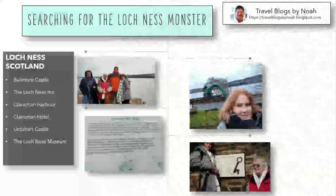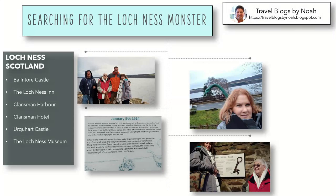Welcome everyone, thanks for joining me today on Travel Blogs by Noah. This video is about a trip my family and I took to Scotland and the Scottish Highlands around the Loch Ness area. We started off the night before at Ballantor Castle, stayed a night there, then drove to the Loch Ness area. We went to Klansman Hotel and Klansman Harbor to take a boat ride down to Urquhart Castle and back, and then stopped in at the Loch Ness Museum. There's a little plaque photo from 1934 about the guy riding his motorcycle home who had a Nessie sighting — that's what we were doing, hunting for Nessie.